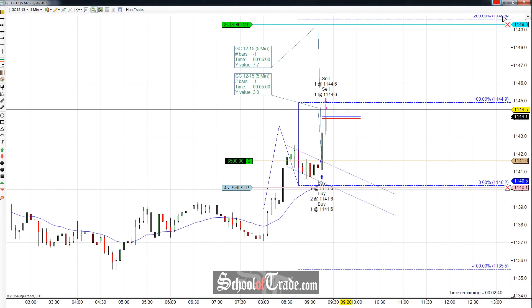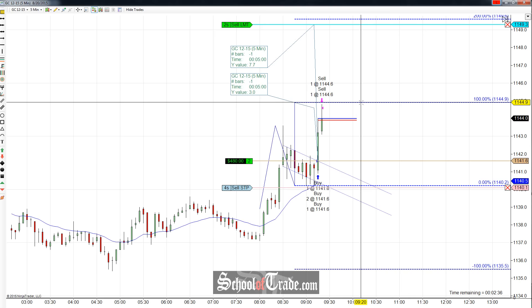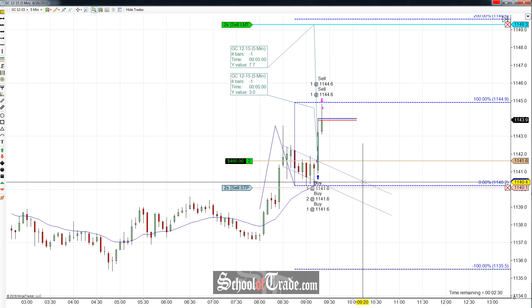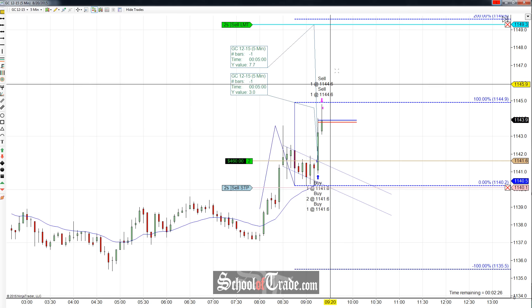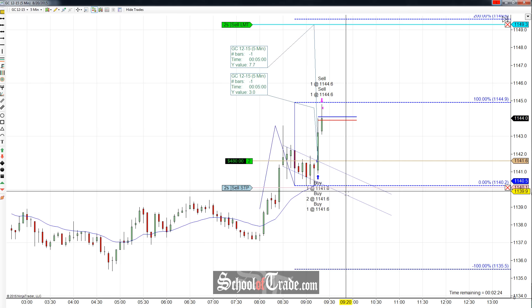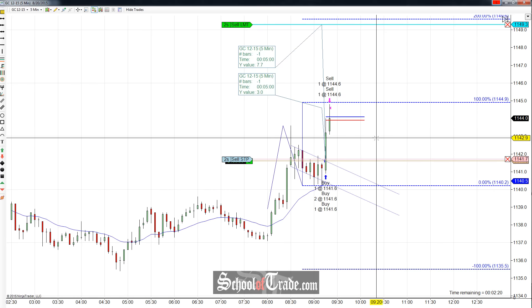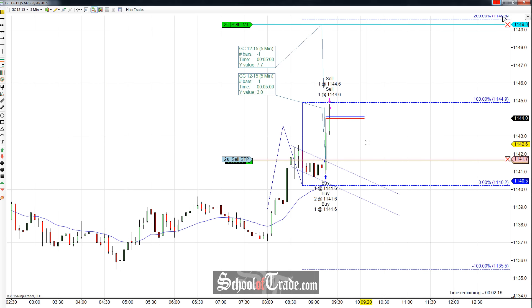Big smack through the highs. We got that target filled — 1144.6. And again, that was a front-run target ahead of that 1144.9, which just sort of makes sense. This is the conservative area, so if you're looking for a larger target, yours probably haven't been hit yet — they're going to be a little bit higher up. Our targets are taken out. We're going to go to break-even plus one.